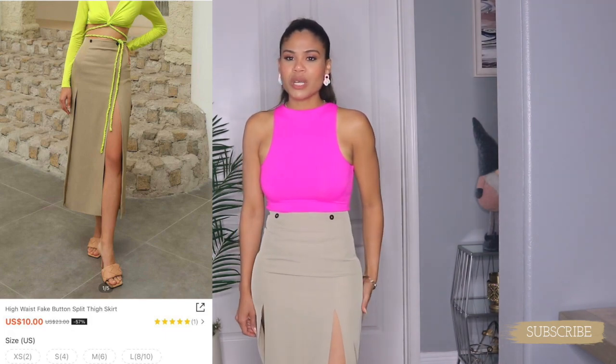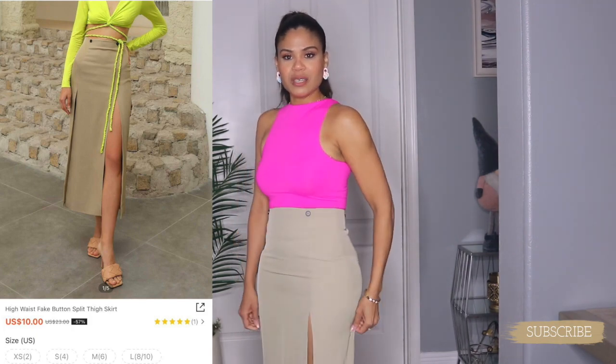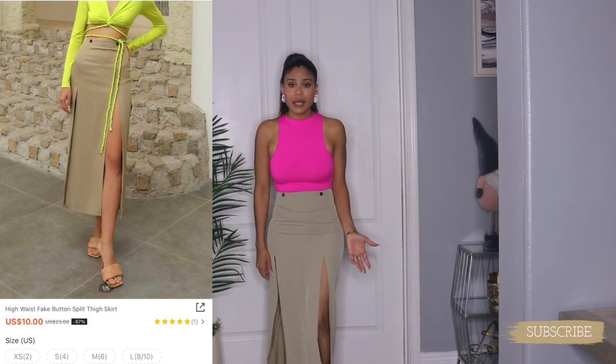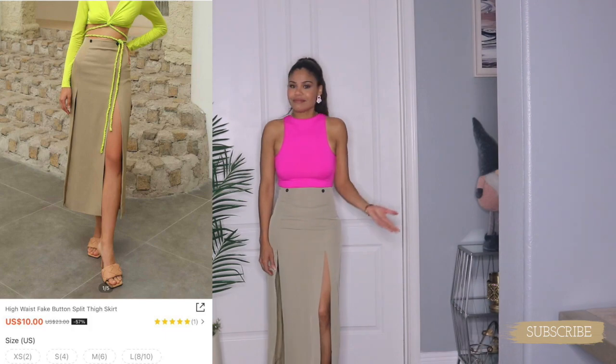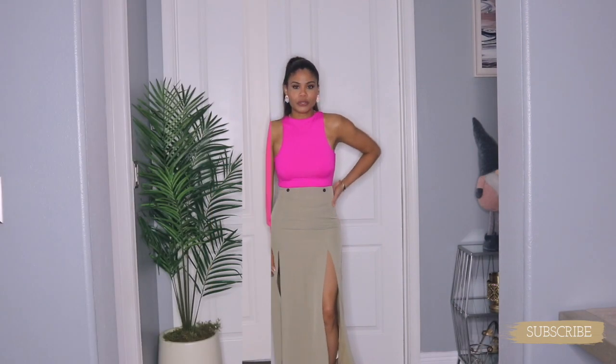This skirt is running small — size up if you get it. It looks nice, I just feel too tight in it, and because of that it's going back to SHEIN. I'm not going to wear something I feel uncomfortable in.